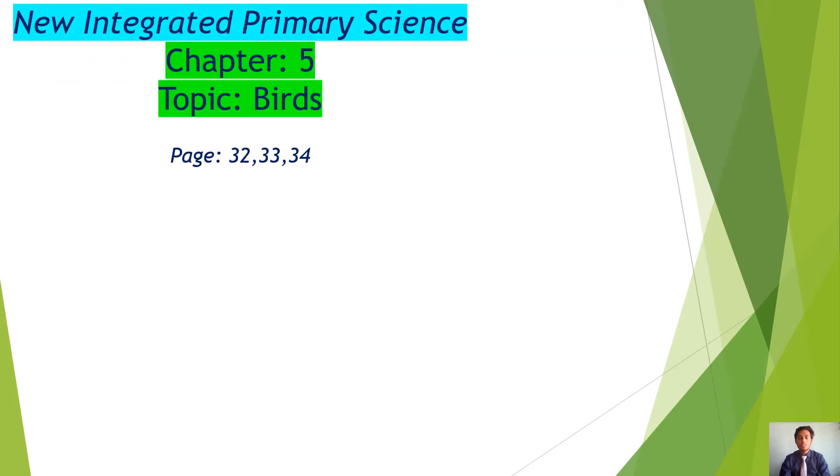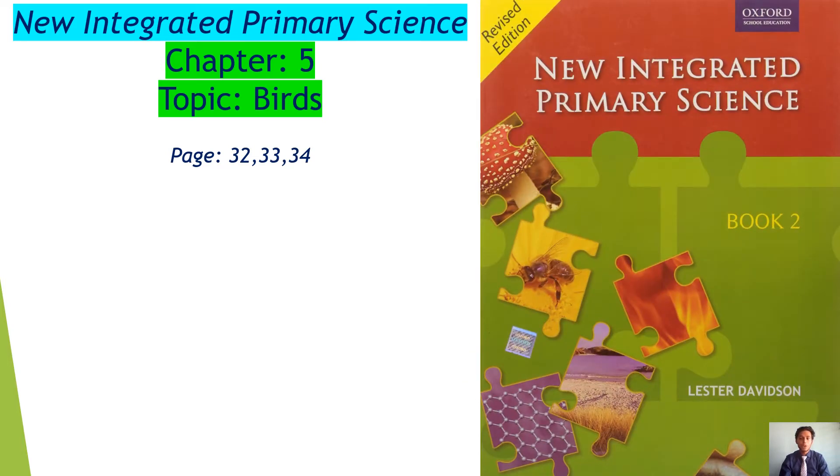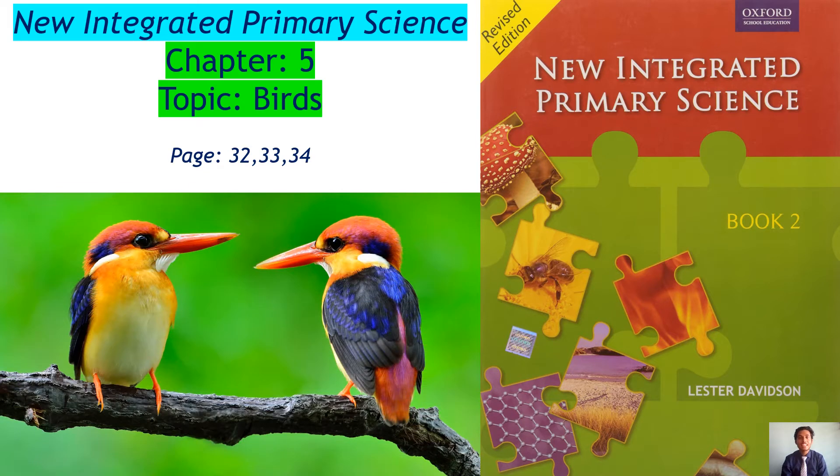Please open your new integrated primary science book to page number 32, 33 and 34. Chapter 5, topic is Birds. Before we start our topic, let's see a short video.